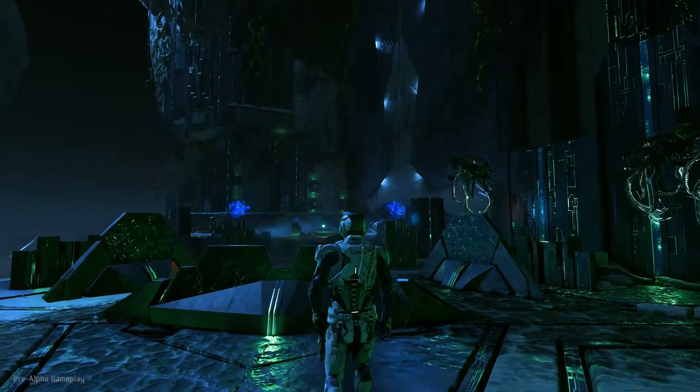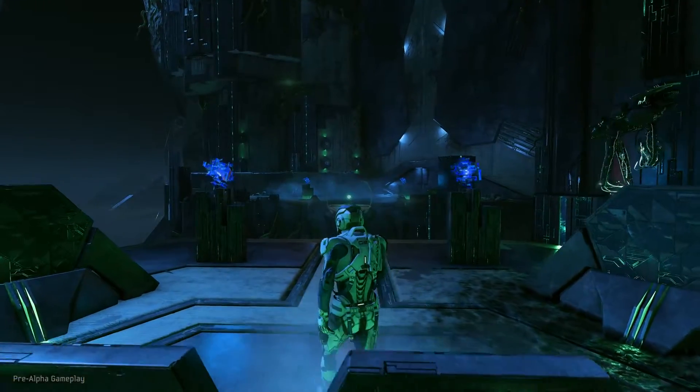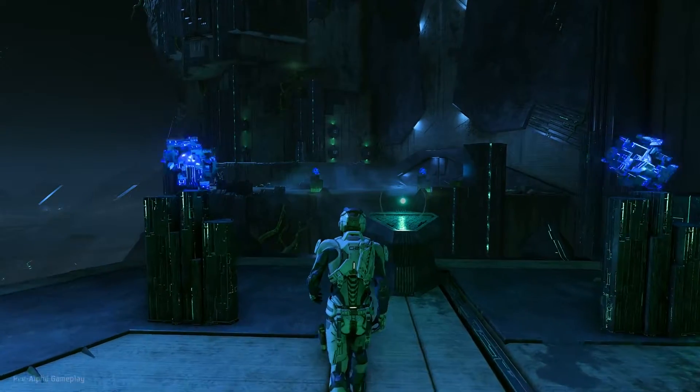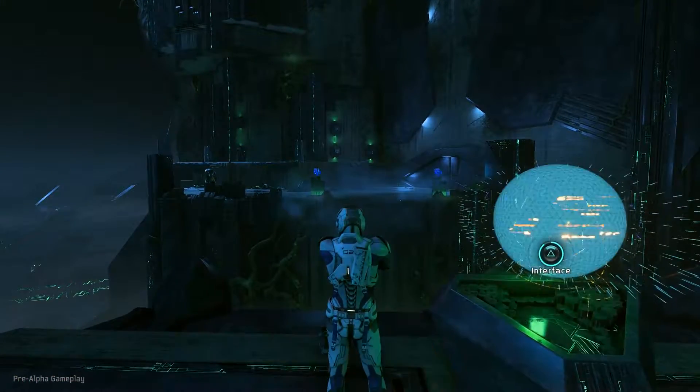Beyond higher resolutions, we will offer high dynamic range lighting on supported platforms. That means every detail will come to life with a sense of depth, richness, and realism that simply hasn't been possible in the past.